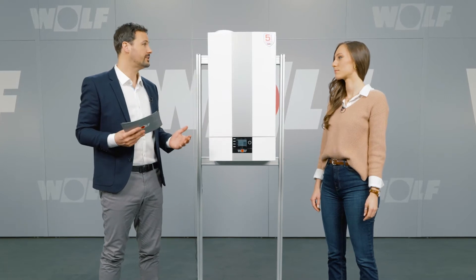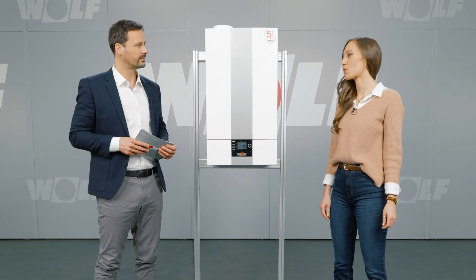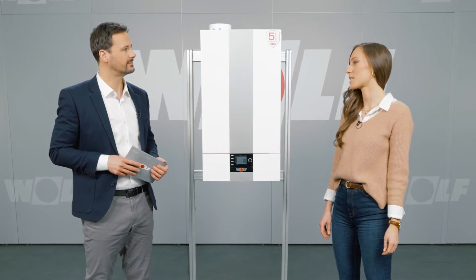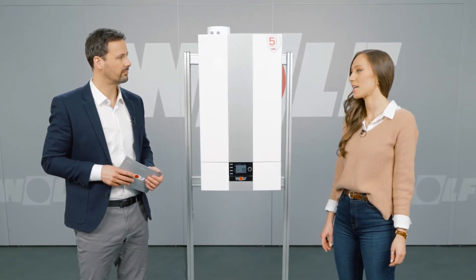What about installation and commissioning? Making sure that our units are easy to handle is very important to us. The unit weighs just 47 kg and the minimum side spacing of 4 cm means it can be installed in nearly any situation. It's just as easy to install as our small boilers.